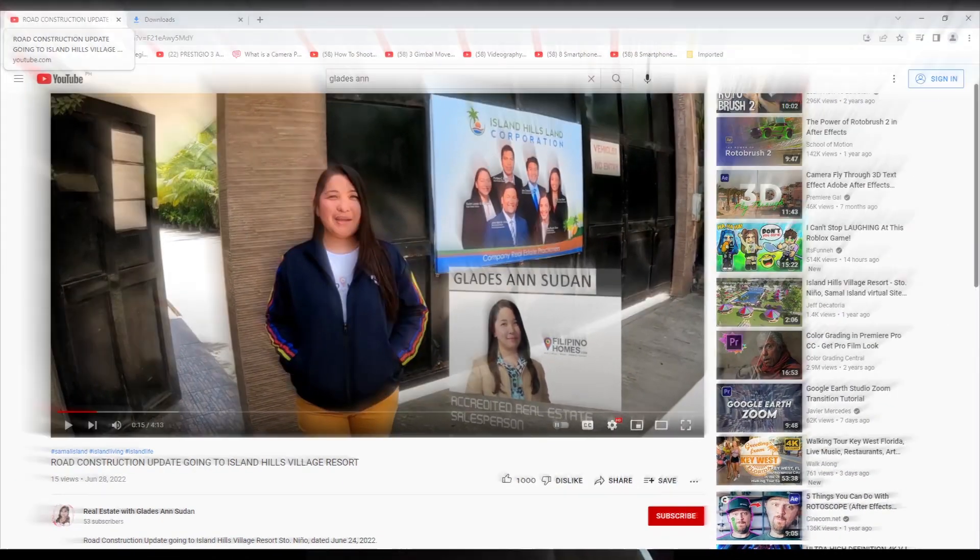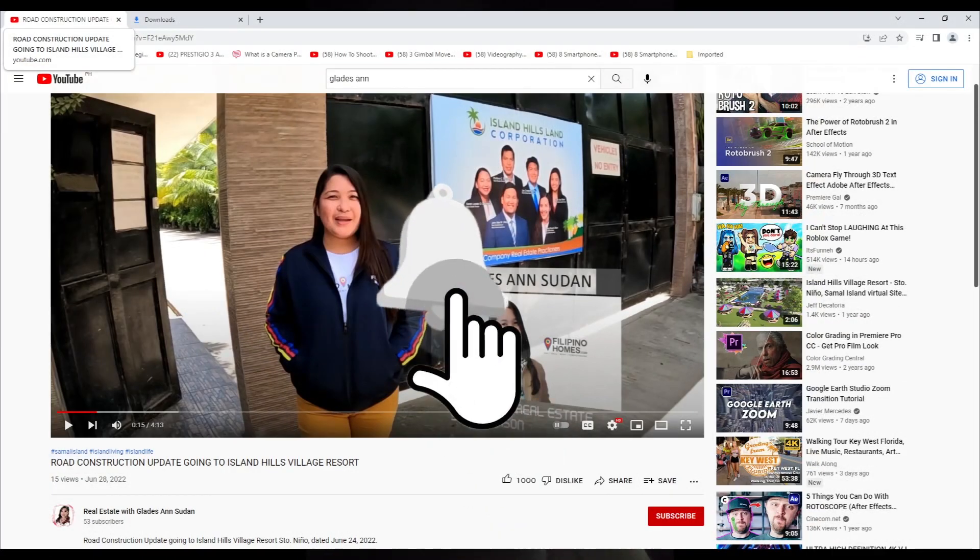For more real estate videos, click like, subscribe, and hit the notification bell.